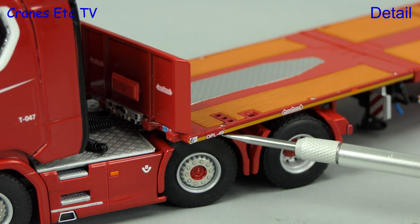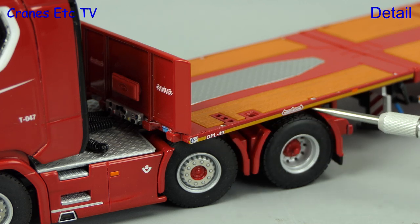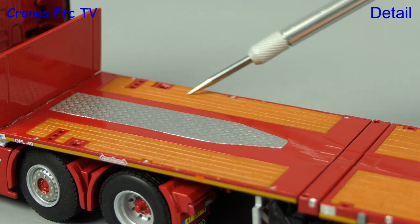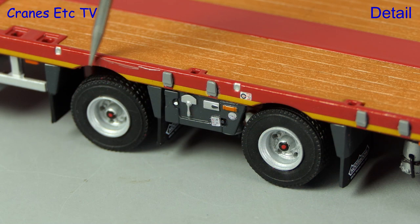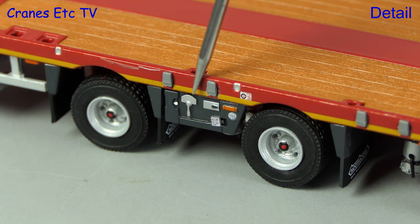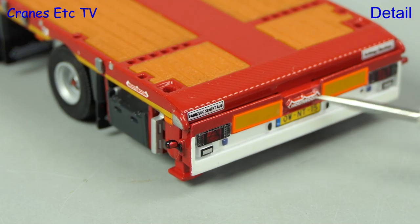Along the edge are more small graphics including the trailer number and also a yellow stripe. The trailer deck has got a nice combination of plastic replica timbers, textured surfaces and structure. Certainly one of the highlights of this model is the detailing and there's plenty to look at, and that continues at the back with a nice Nottebohm logo.